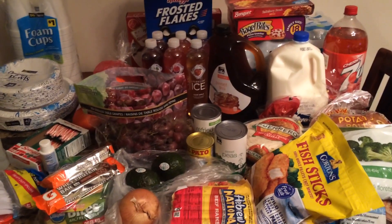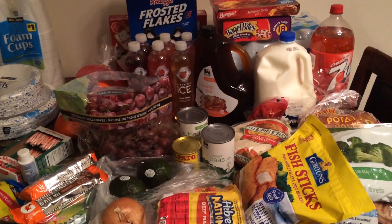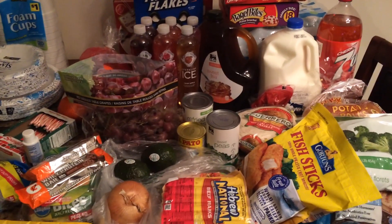Hi everyone, welcome to my grocery haul. I went to Dollar General and Foo Lion. I spent $20 at Dollar General and I spent $91 at Foo Lion.